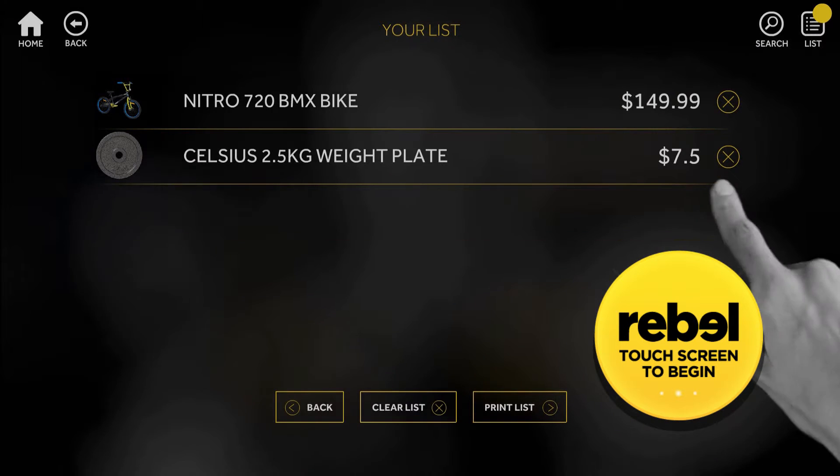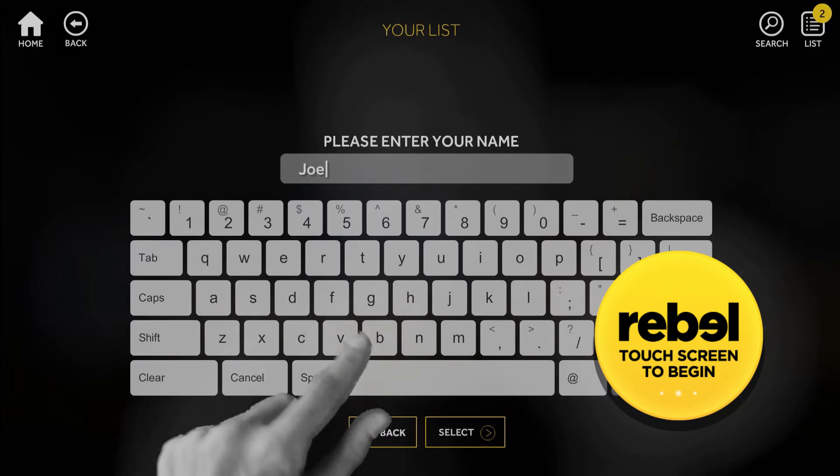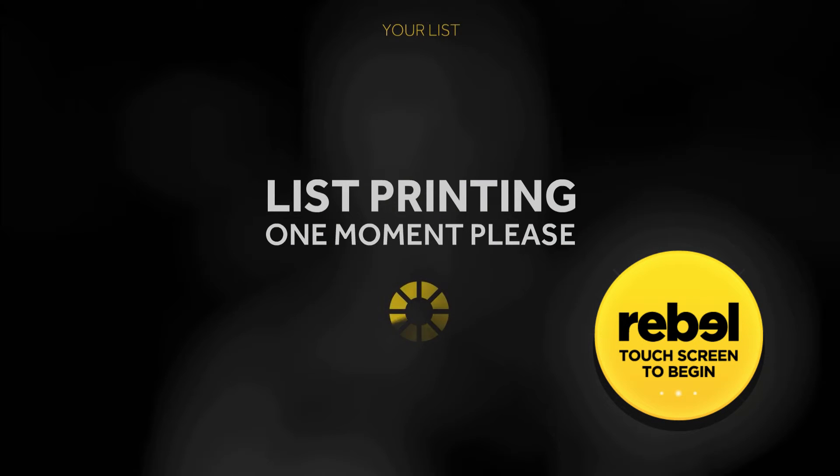Removing items from your list is easy. Finally, when you're happy with your selections, simply print your list and speak to a team member for more information.